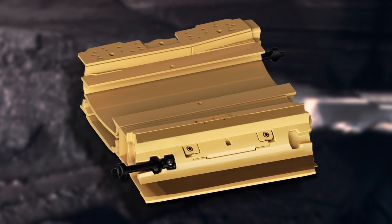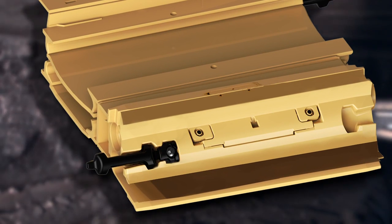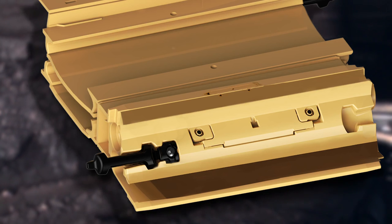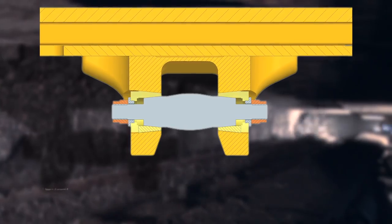The short designs of the single line pans, external dog bone connectors with a braking force of up to 3,600 kilonewton, and flexible relay bar connections enable outstanding flexibility to follow any seam undulation. At Ibenbüren, this ensures a clean cut with hardly any rock in that valuable anthracite coal.